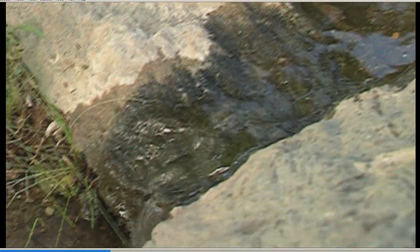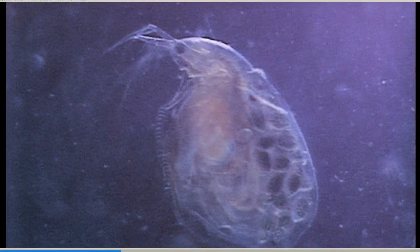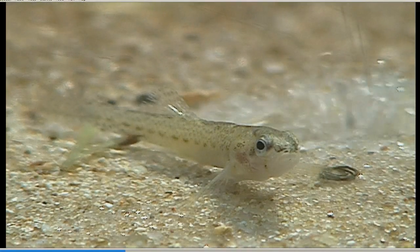Here, a unique aquatic ecosystem can be created, providing life to a whole host of rare invertebrates, fish, and amphibians.